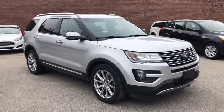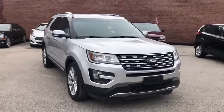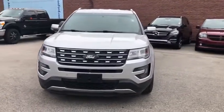Take a ride in the 2016 Ford Explorer. You've got a lot of capabilities to call on in a Ford Explorer. Don't underestimate your choices.